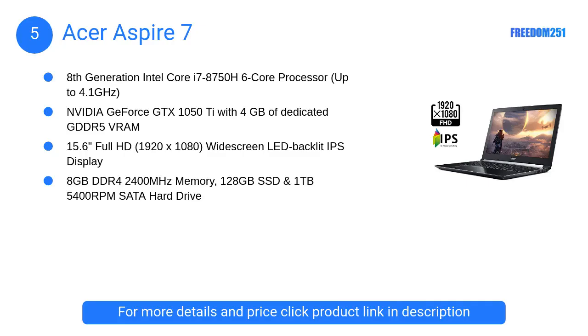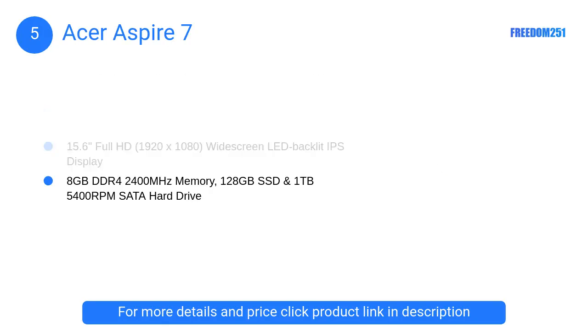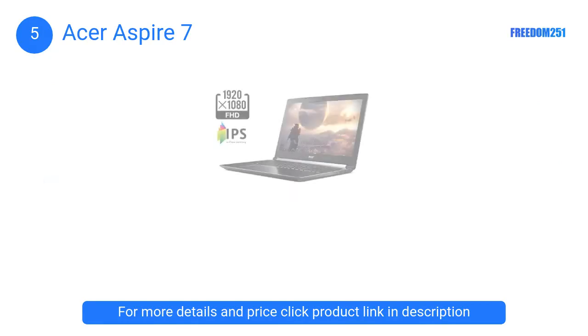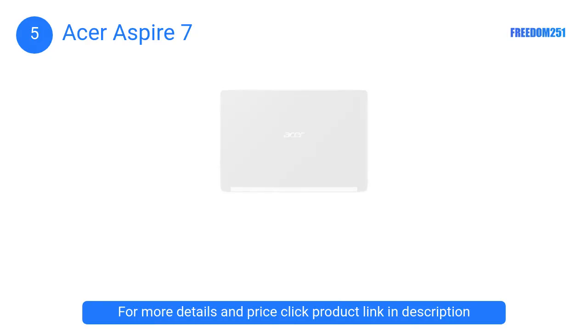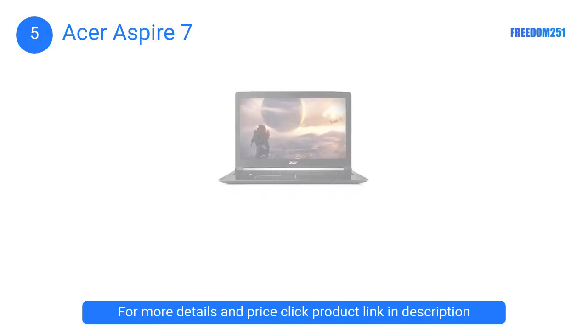At Number 5: Acer Aspire 7. The Acer Aspire 7 is a fairly affordable laptop that you would find to run your Fusion 360 software. It has a 15.6-inch Full HD IPS screen with a backlit keyboard. This laptop runs on a 2.2GHz Intel Core i7 processor.